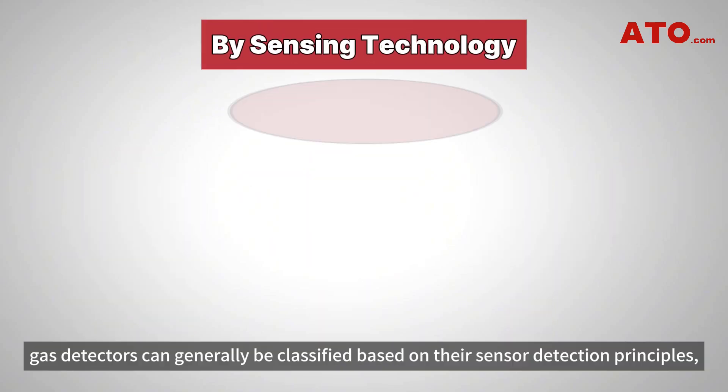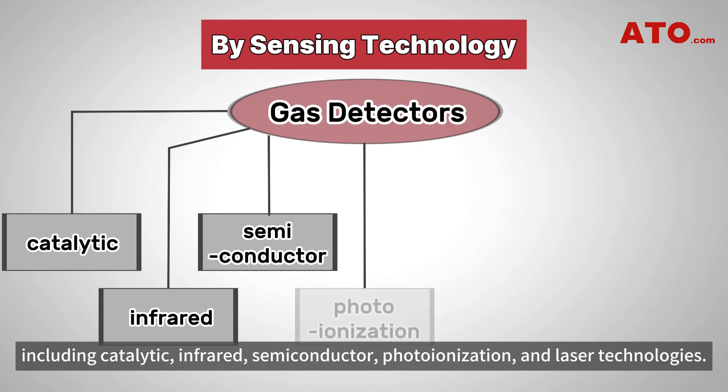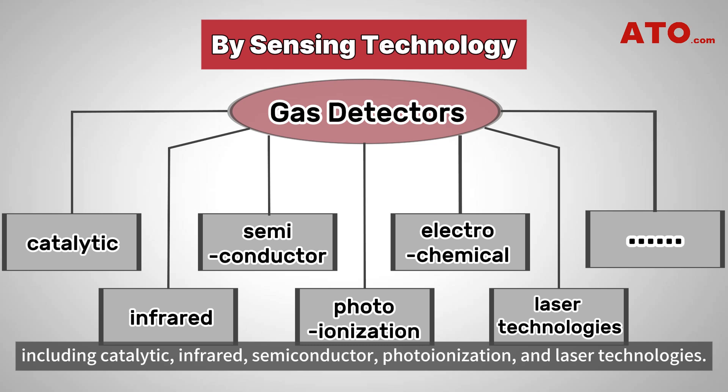Firstly, gas detectors can generally be classified based on their sensor detection principles, including catalytic, infrared, semiconductor, photoionization, and laser technologies.